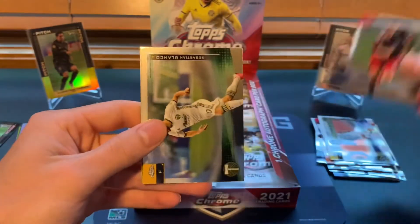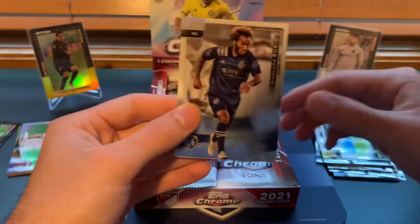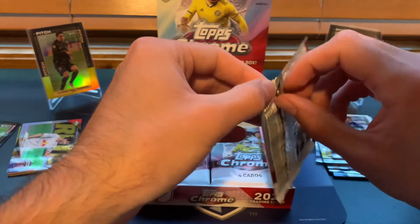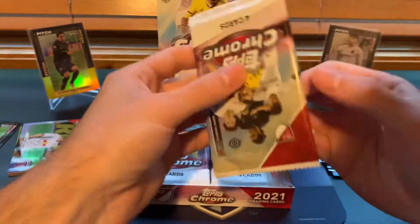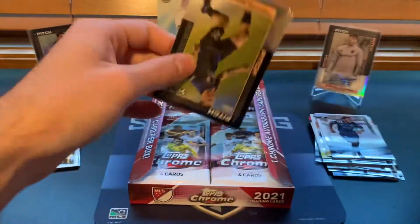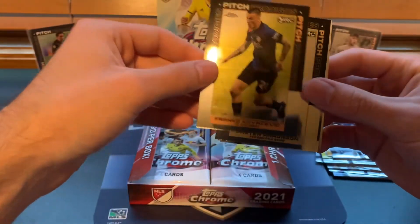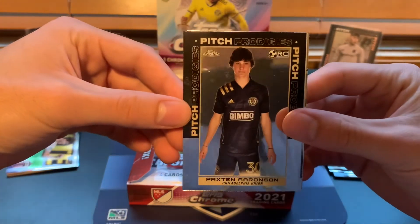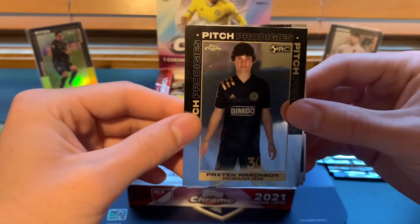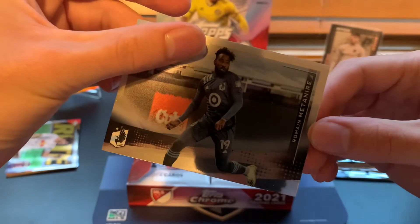Julian Gressel, Sebastian Blanco, Dave Romney, and then John Luca Busio — nice base card of him. Sad to see him go to Venezia but that'll give me an excuse to catch some of the Serie A games this year, hopefully he does well representing the Sporting brand. Franco Kovacevic Pitch Prodigies, Ricky, and Paxton Aronson — I think this is one of the few guys with a rookie here that isn't in the flagship, so definitely one to look for. Paxton Aronson Pitch Prodigies, Ralph Preso, and Romaine Mettoniere.